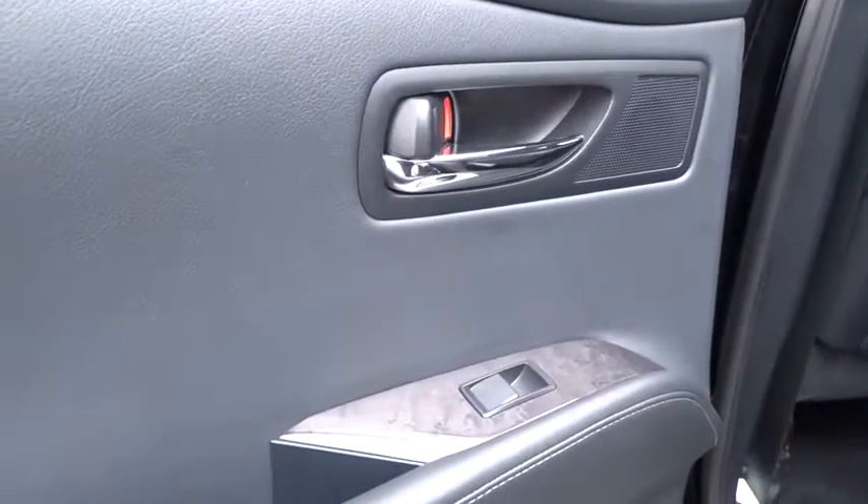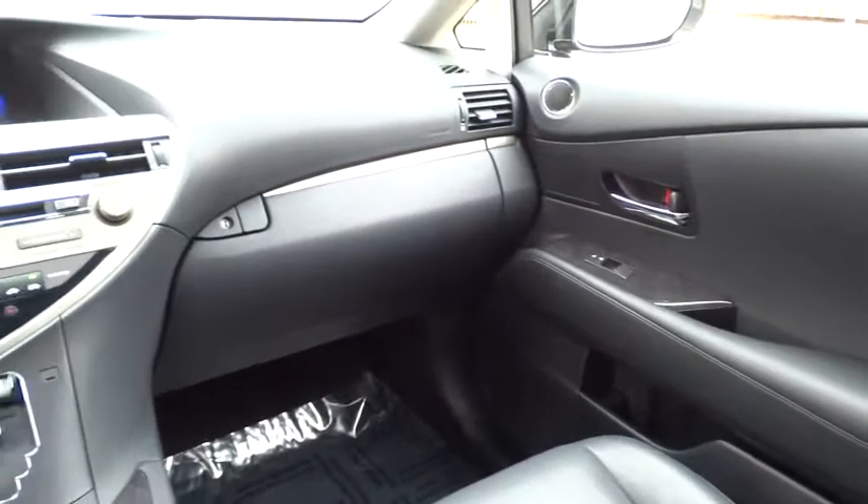This vehicle has less than 15,000 miles. Here are some of this vehicle's great options: Bluetooth, heated front seats, leather seats, low tire pressure warning.